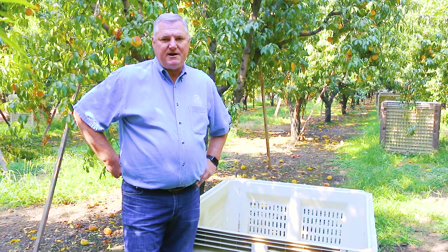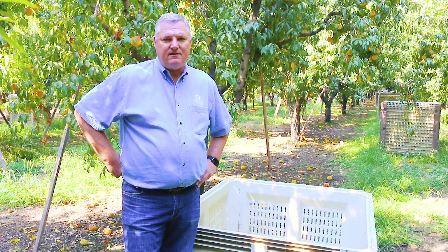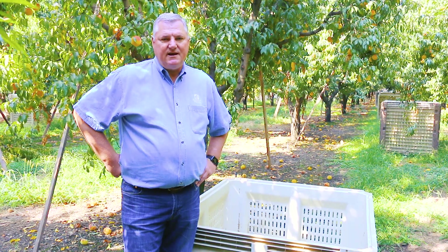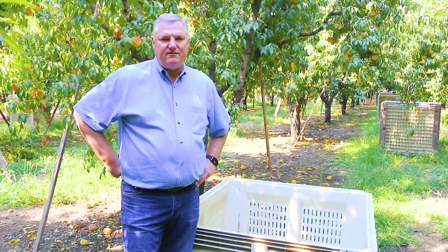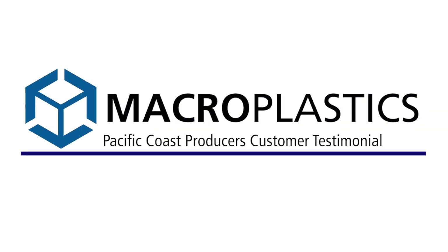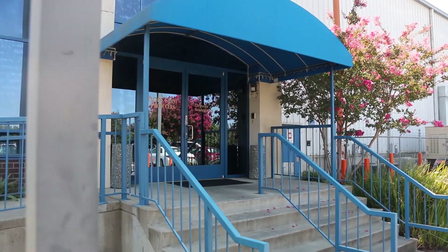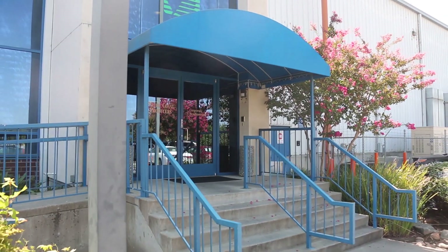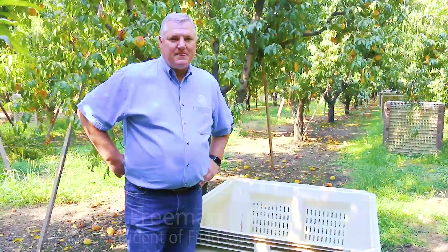The macro plastics bin came out and we bought about 2,000 to try them out and they were an immediate hit. Now we've got our inventory up to about a hundred and seventy-five thousand total plastic bins.